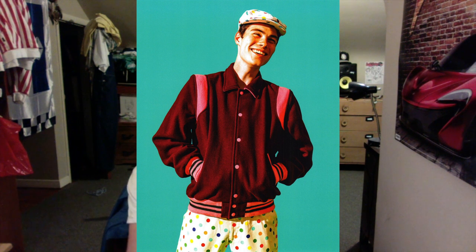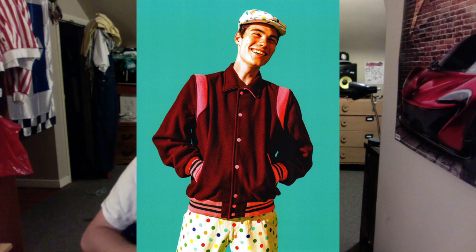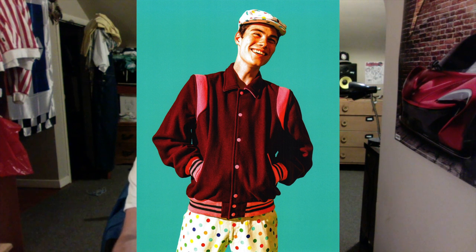Next shot here we have this dude in polka dot pants and a polka dot hat with what looks like a plain polo-style coach jacket or something like that — no visible branding. I probably won't end up getting anything in this shot.